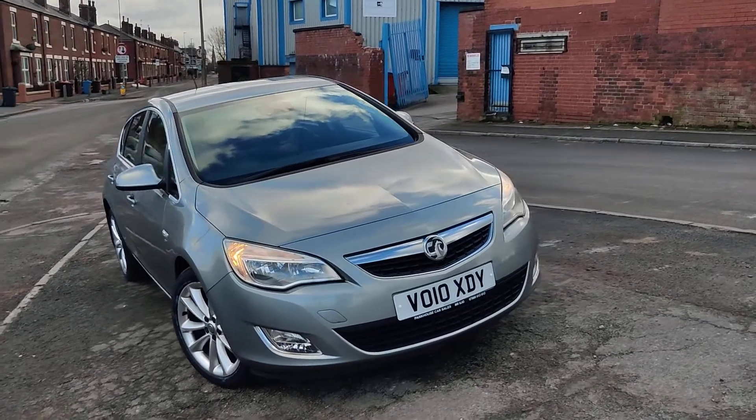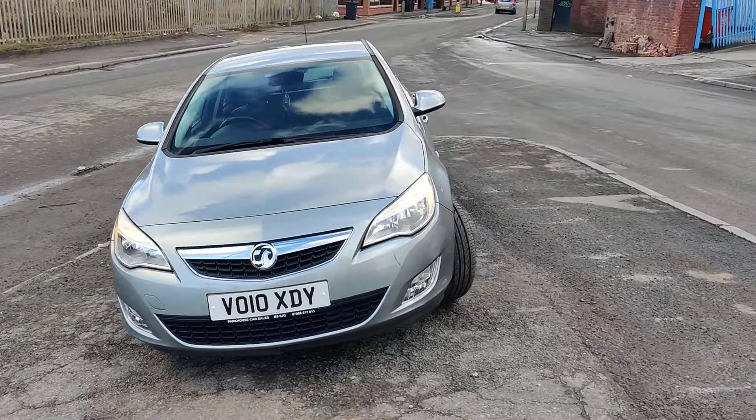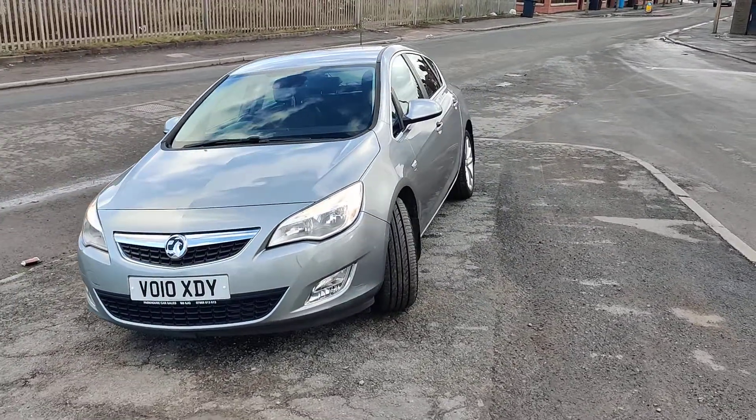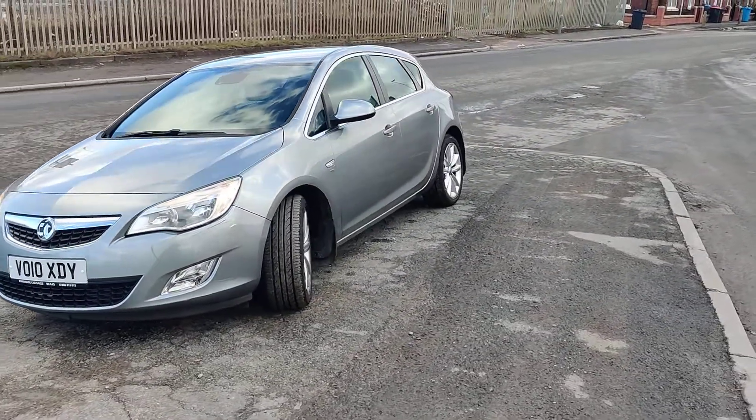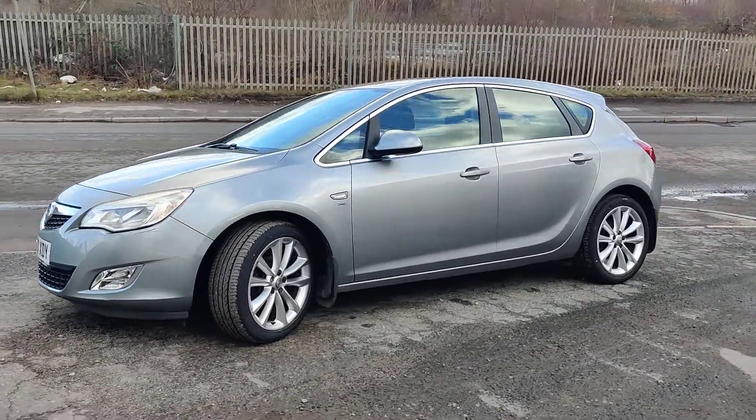Good afternoon ladies and gentlemen, it's Geoffrey here from Parkhouse Car Sales. Here we have a lovely Vauxhall Astra, which is a 1.6 Energy, 2010, with 77,000 miles on the clock.